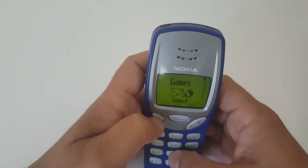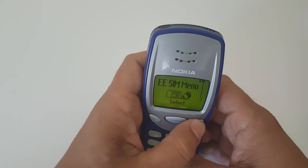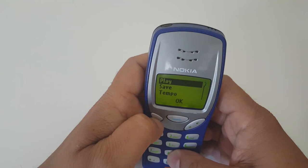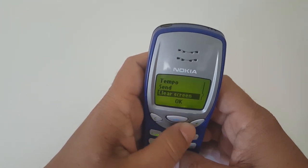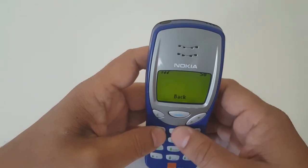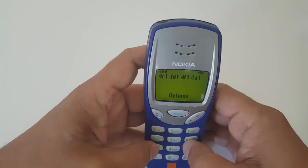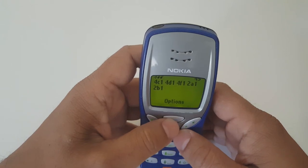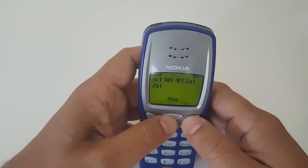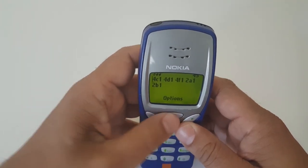I'm going to keep this video short, so I'll show you another cool feature this phone had — the ringtone composer. I used to make crazy ringtones. You find instructions online for certain songs or film soundtracks, follow which keys to press to create the melody, then go to tempo to change the speed, and then play it.